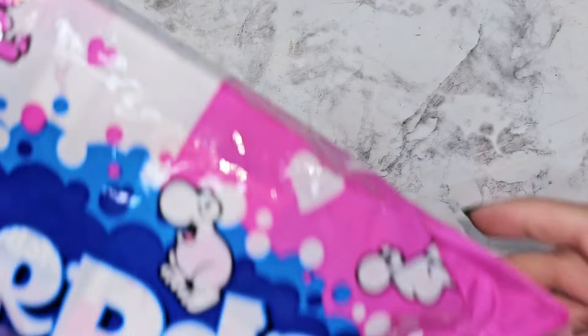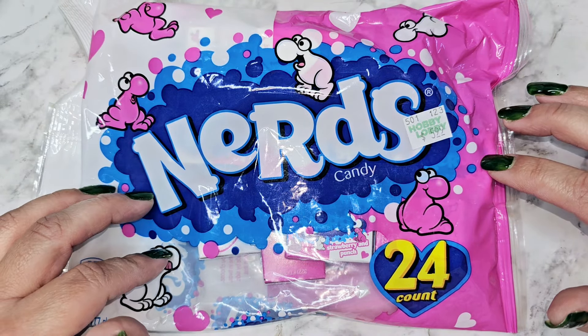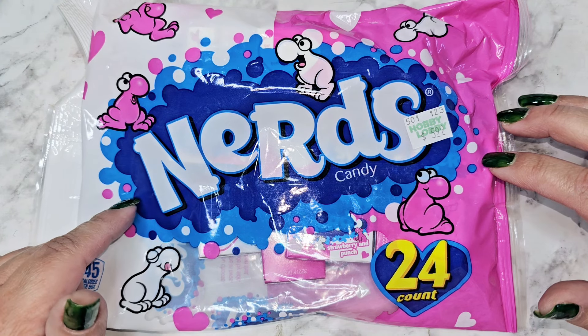Hi everyone, I have my Hobby Lobby haul to share with you guys — this was from over the weekend. I shared the planner stuff, so this is kind of the rest of everything else that I got in that trip. The food items are also part of the sale, so I did go yesterday to my local store.